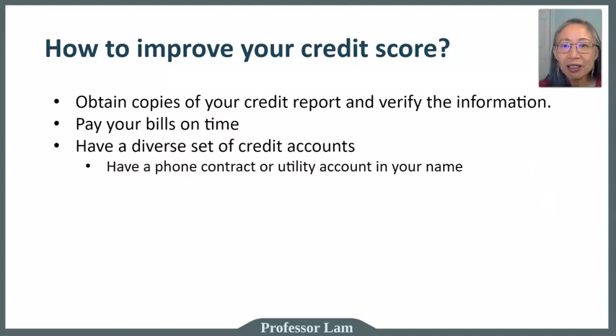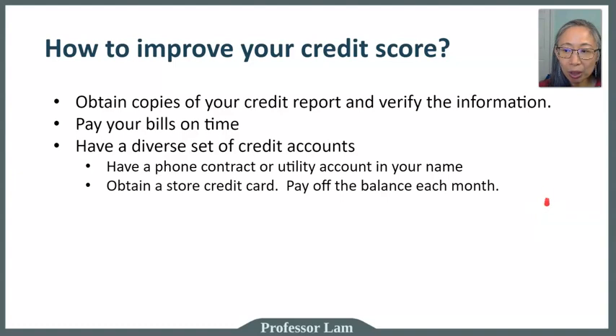Another way to improve your credit score is to have a diverse set of different types of accounts. For example, have a phone contract and a utility account in your name. When you're just starting out and may not be able to get a credit card, you can start with a store credit card — common ones include department stores like Kohl's, Macy's, or home improvement stores like Lowe's and Home Depot.